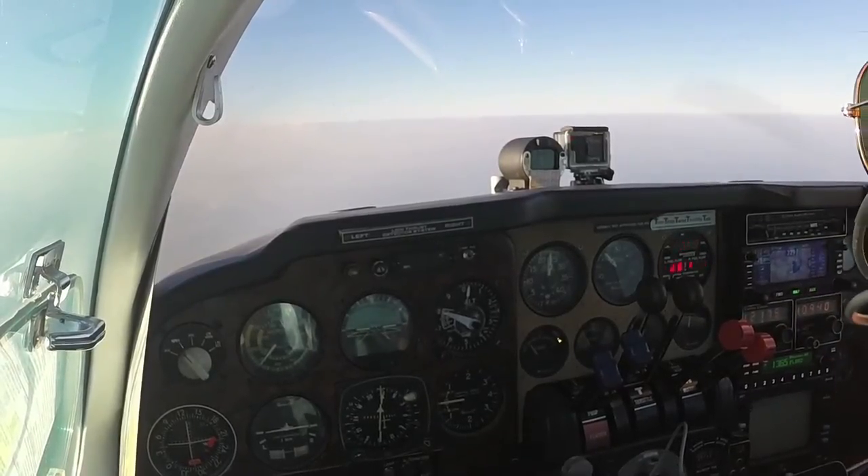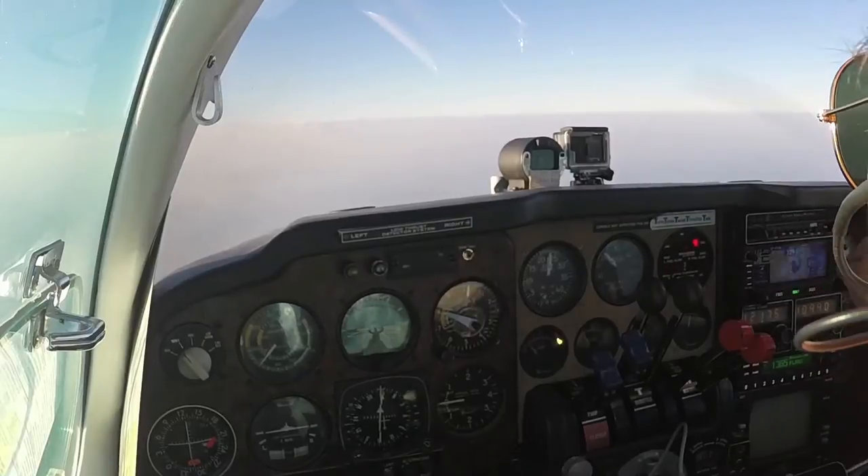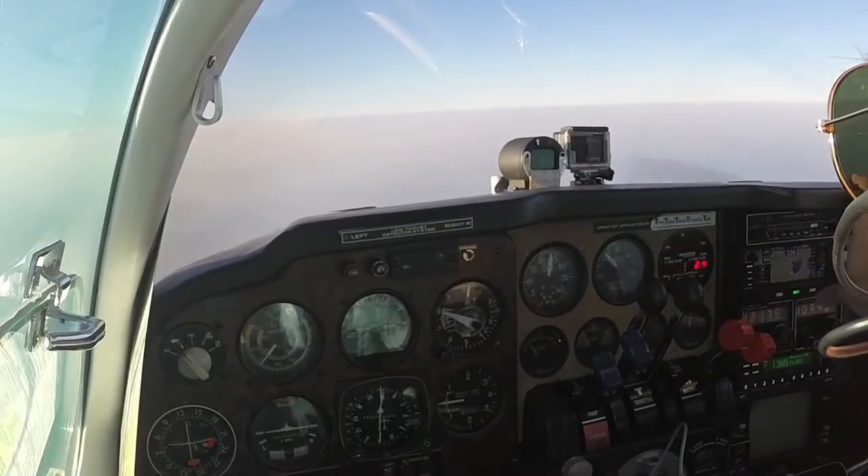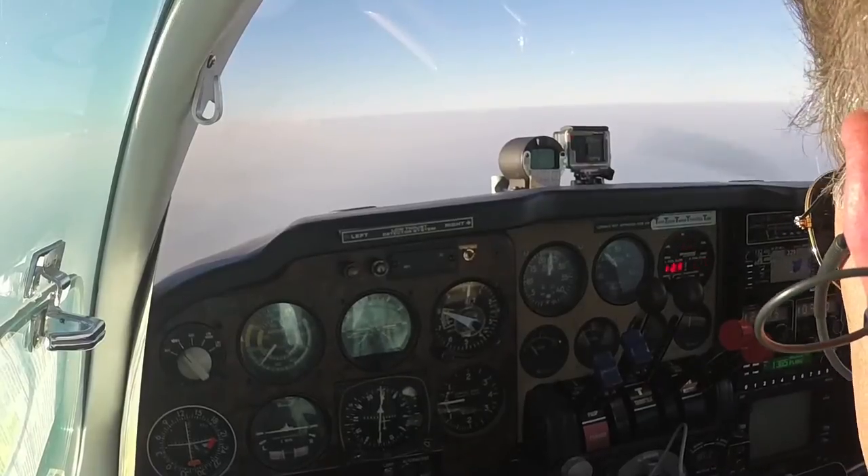So let's say we're flying along and they tell us we're going to have to expect a hold, and we're going to have to do a hold at Lakeland — and that would be an unpublished hold.